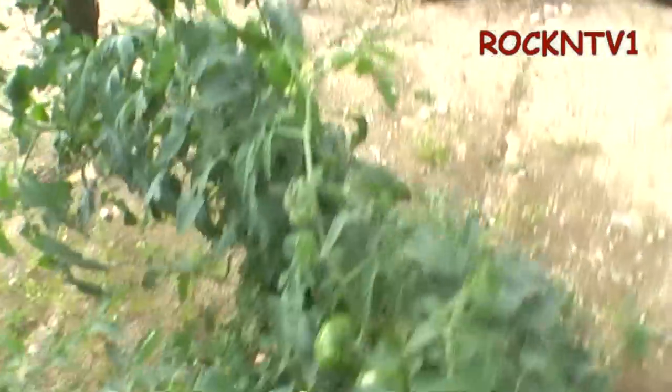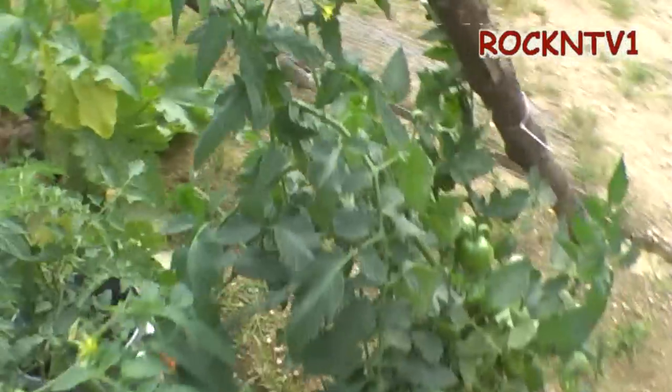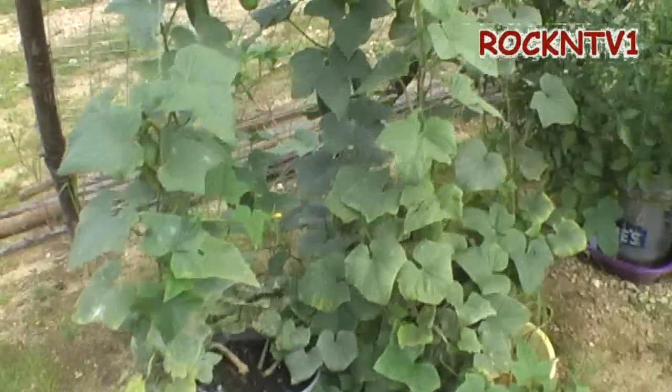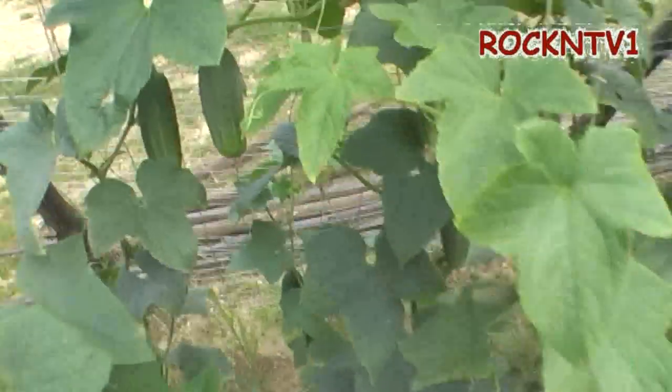My tomatoes are just going flat-out nuts around here. I gotta give some of these things away because I just can't eat them all. Just a quick garden update from John at Rock and TV1.